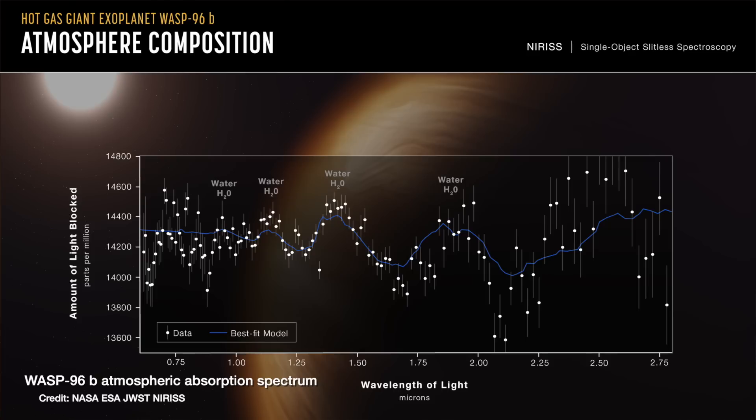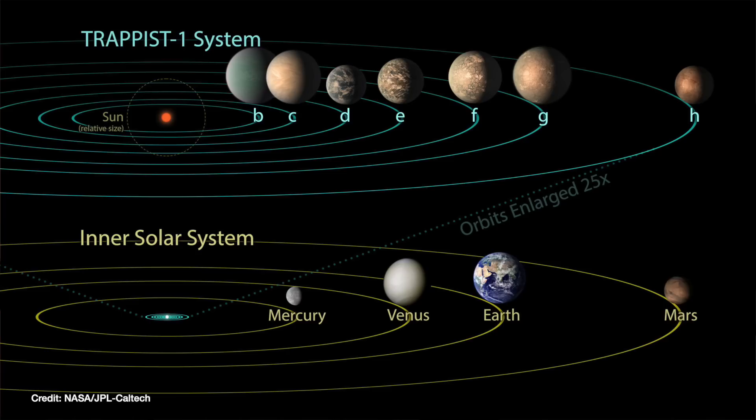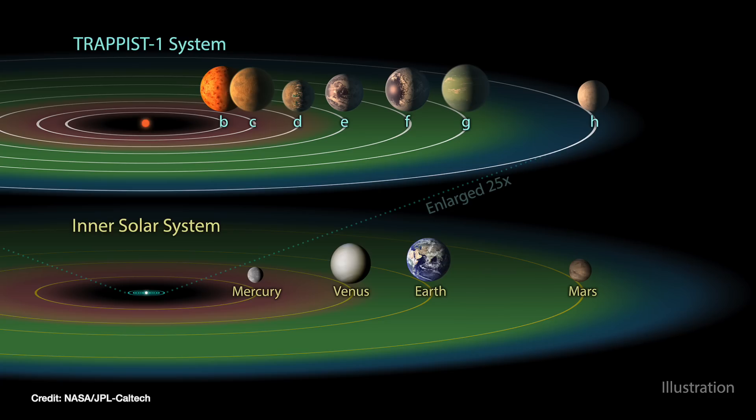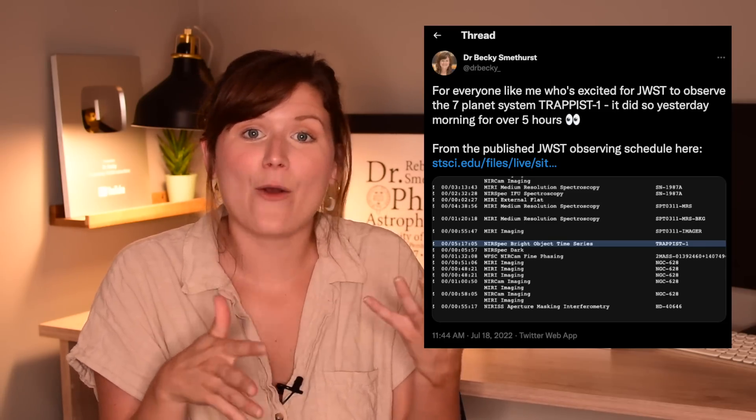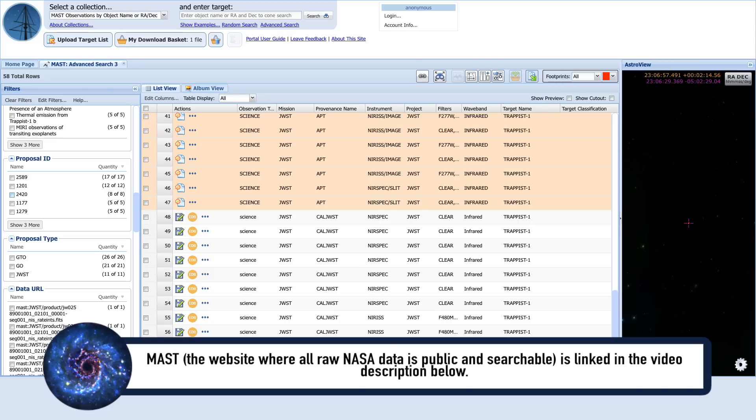We saw this with the spectra of WASP-96b that was released, which had all these water features through it. And we should hopefully see that soon in the seven-planet TRAPPIST-1 system, five of which are actually classed as being in the habitable zone around its star — not too hot, not too cold for life to exist. JWST actually already observed TRAPPIST-1 over the weekend on the 17th of July, and the data is now already public. I'll put a link in the video description if you want to try and access that data and have a play around with it.